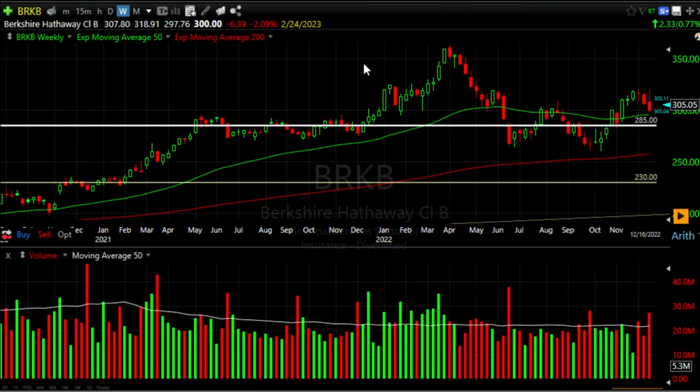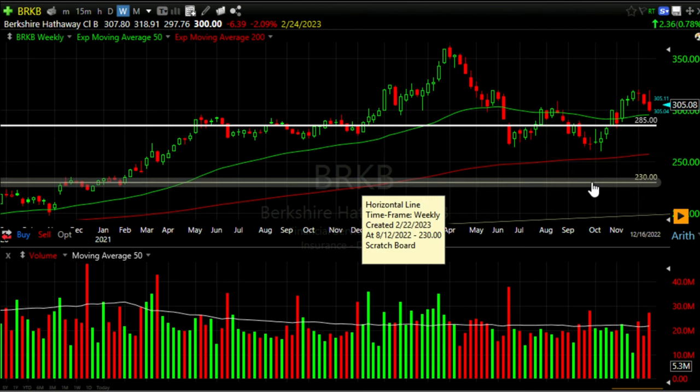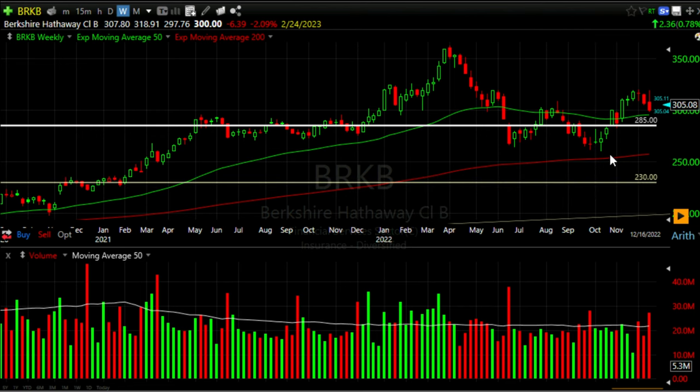I've now switched over to the weekly chart of Berkshire Hathaway, up to the day that we sold this bullish put credit spread. Here you see the $285 strike area where we sold the put option, and down here at the yellow line is the protective put option that we bought.